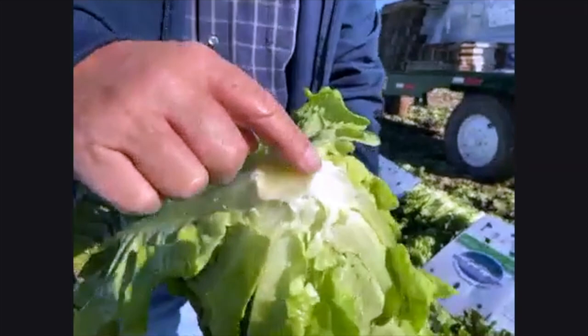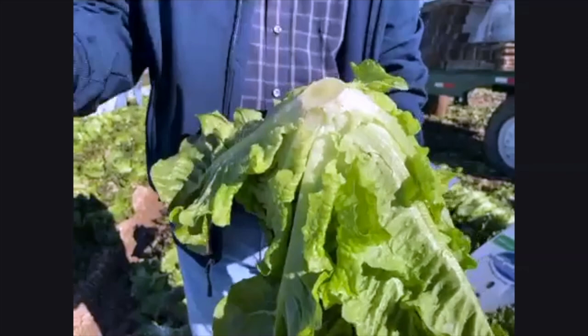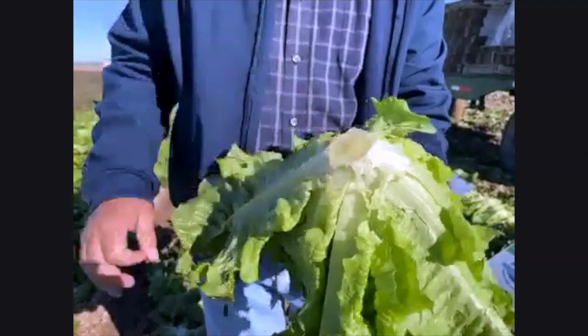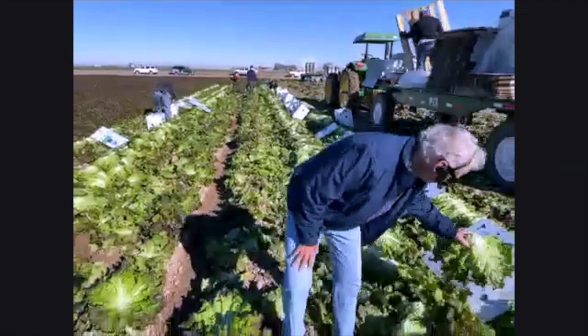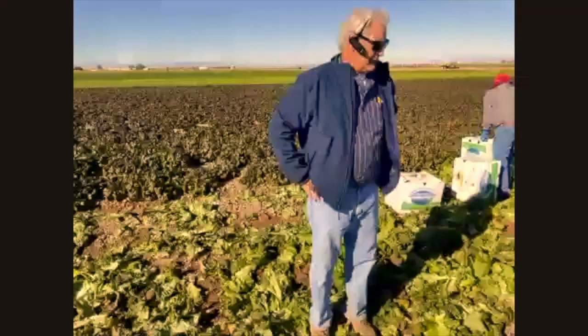When they first cut lettuce, there's a milky substance that bleeds out of the butt of the lettuce. The worker with the water tank comes by and washes that off, because if you don't, you've seen it in stores sometimes — the stem turns pink or even a light purple. That color change is caused by that milky substance, so we try to wash it all off before we pack it.